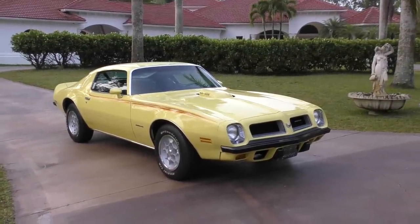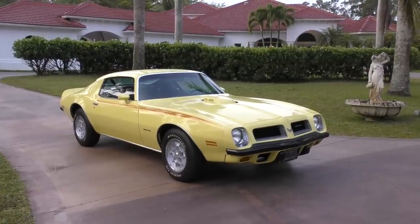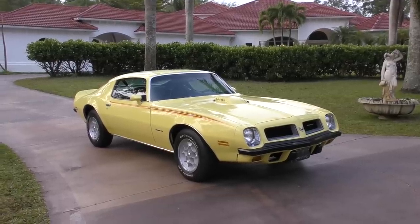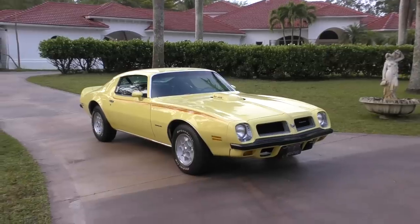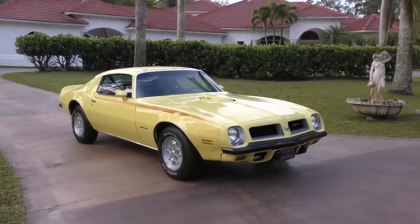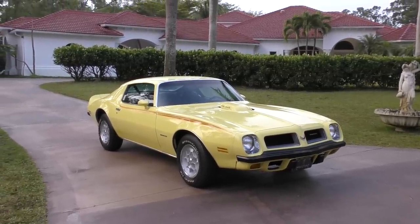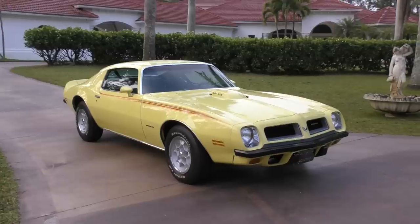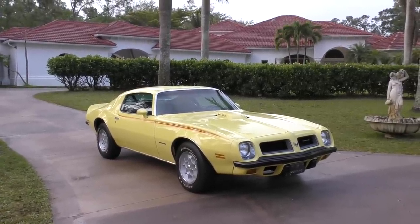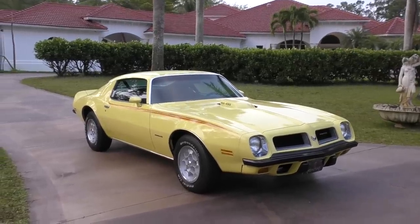Good morning! This is Bill from Curious Cars and today I've got a car from a private collection, not Auto House in Naples, which is the usual fare. I did a 77 Grand Prix a few days ago and this is a sister car to that in the same collection. This is a 1974 Pontiac Formula 455 equipped with the SD455 Super Duty. That is the key to this whole car and frankly the key to this video.